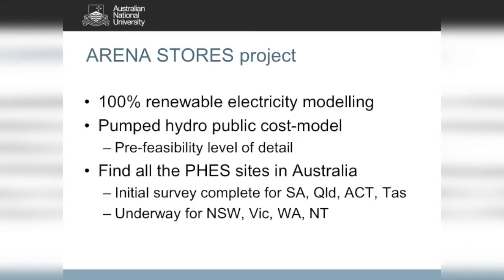We have funding from ARENA to find all of the pumped hydro sites in Australia, to develop a public cost model so that you can find out what your local favourite site would cost roughly, and to integrate all of that with a PV and wind basis into a 100% renewable electricity grid to find out what it all would cost. You can go to our website, download a KML file, zoom around in Google Earth, and look at all these sites. Click on any site and up will come the characteristics of that site.